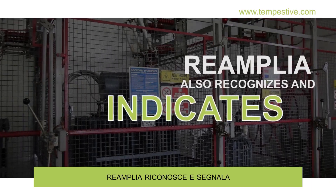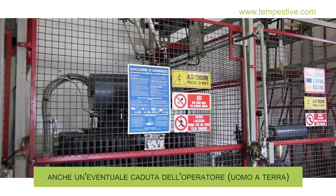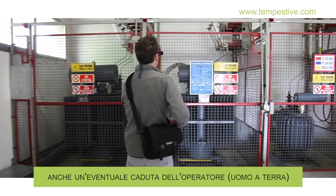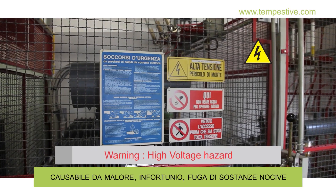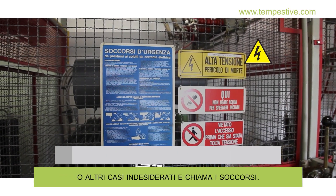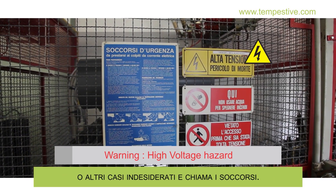Reamplia also recognizes and indicates a possible fall of the operator caused by illness, injury, leakage of harmful substances, or other accidents, and then contacts first responders.